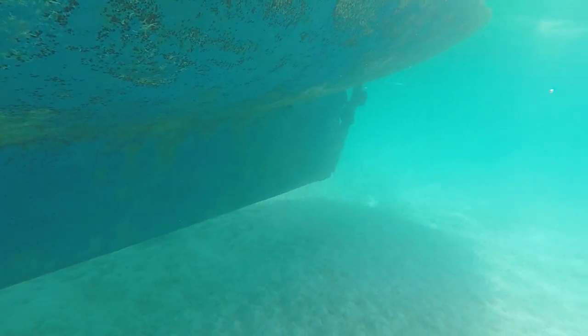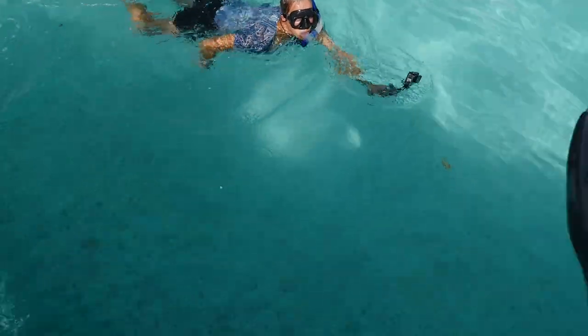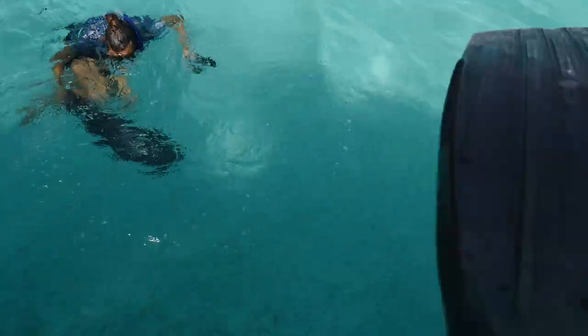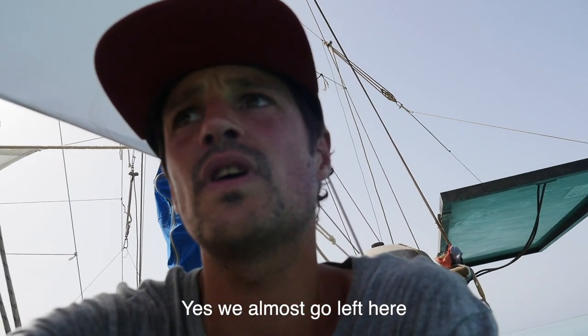It's getting deeper — oh, that's nice. Some fins will help you. Here we have to hold on right now.